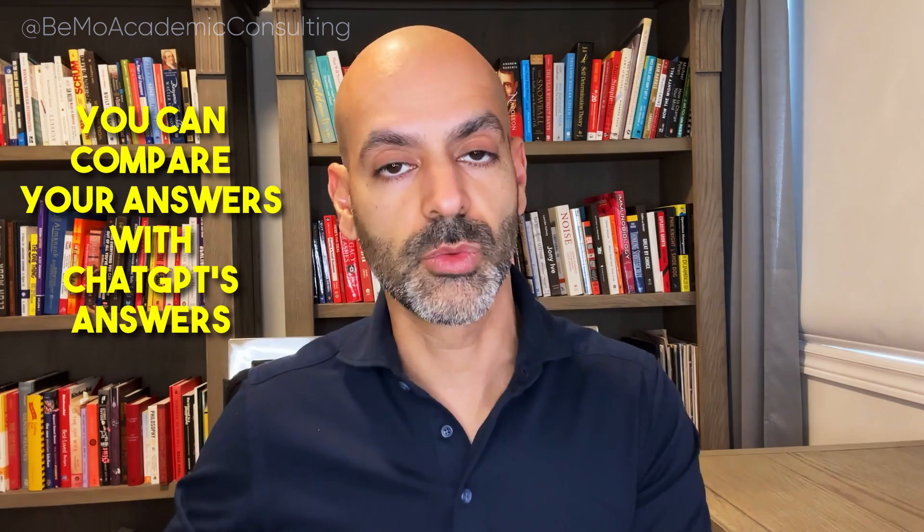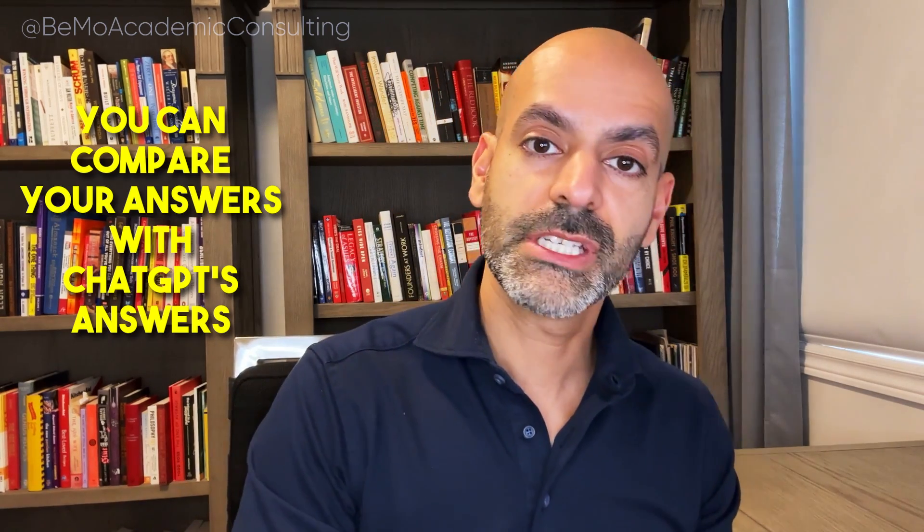If you have access to full-length realistic practice CASPer and AMC preview tests — for example, such as the ones at BMO — and you get stuck while reviewing, you can open ChatGPT and ask what the best answer would be, then compare it to your own. You may find strategies used by ChatGPT that help you develop your own approach and get faster at responding, which is key because one of the major problems with CASPer and AMC preview is running out of time.